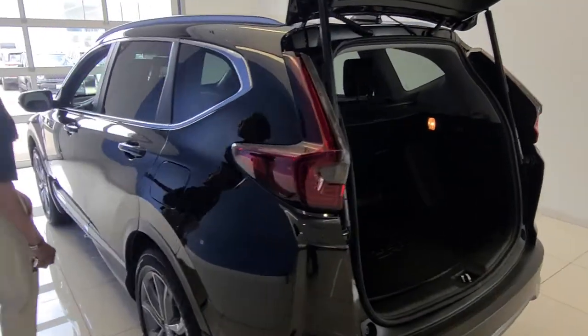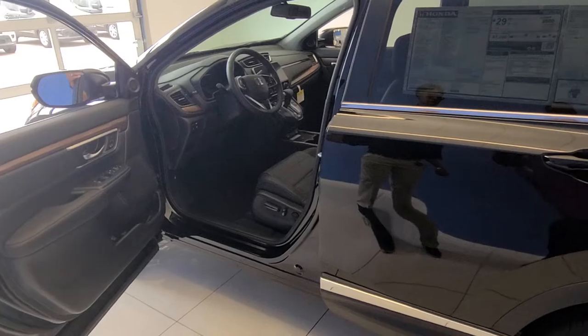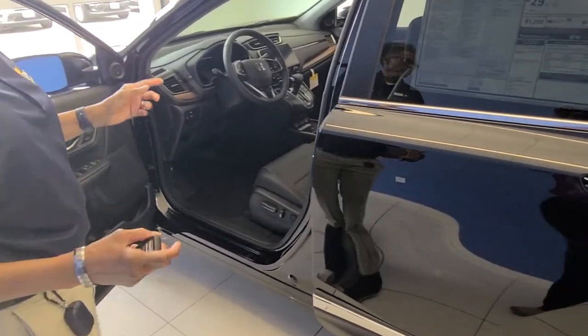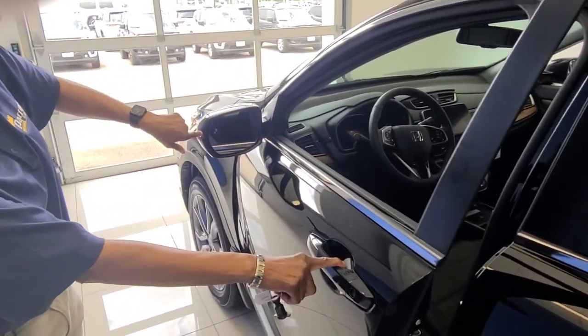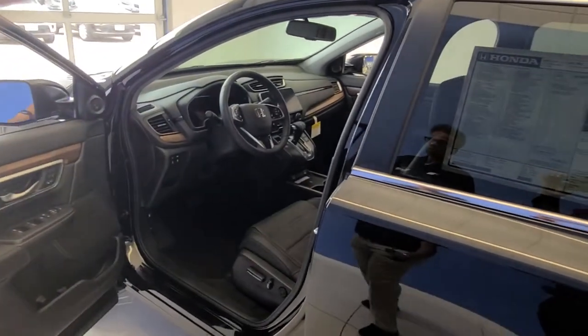Moving around to the inside — actually, let's start back on the outside. You're going to have the blind spot monitors on both sides, driver and passenger, for approaching objects.